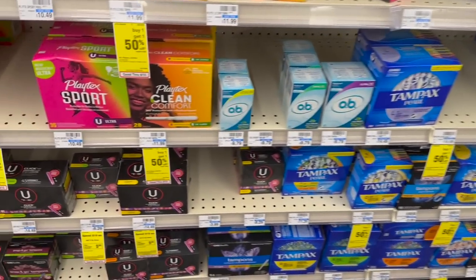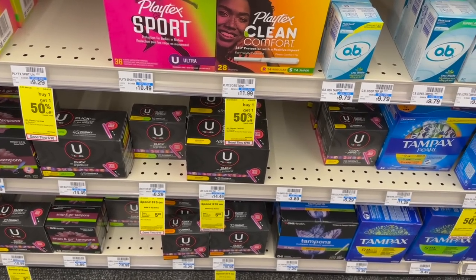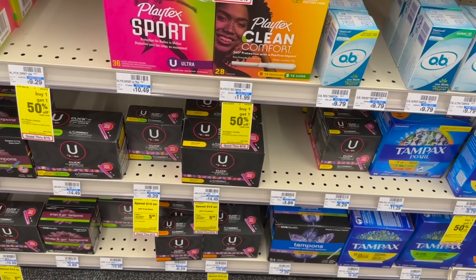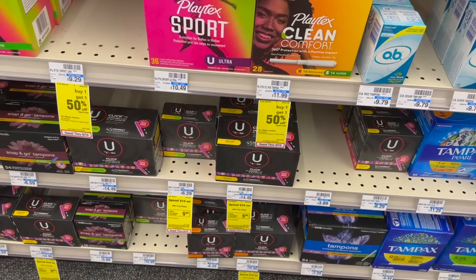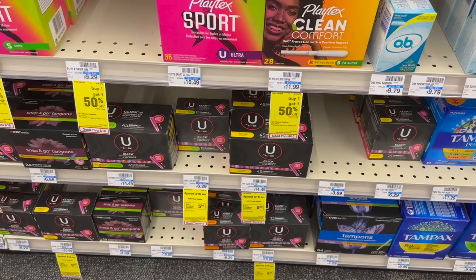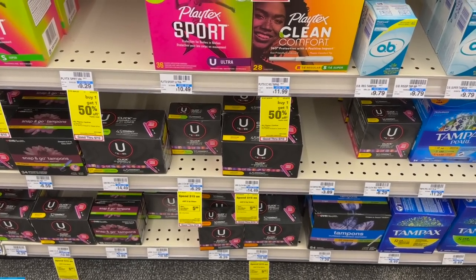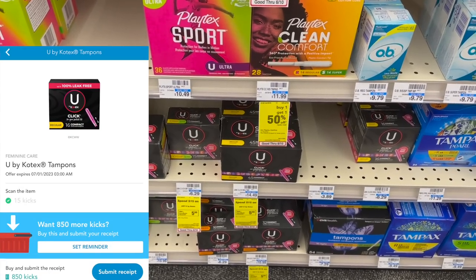So the first deal we're going to do is this spend $15, get back $5 on Kotex. I got a comment maybe a week or two ago — somebody was like, I need a deal on some tampons. So that is what we're going to do today. We're going to grab some tampons to get started. Even though we don't have any manufacturer coupons on these, we do have 800 kicks back on Shopkick.